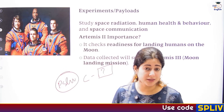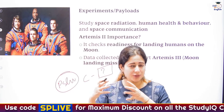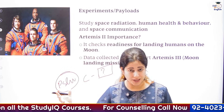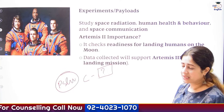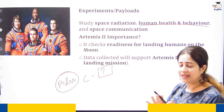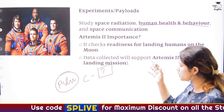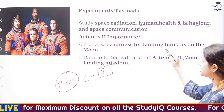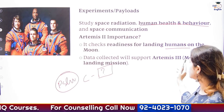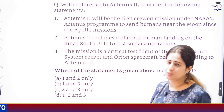As we are grappling with these problems, we have other ambitions like Gaganyaan and are doing experiments for that. The payload for Artemis 2 will focus on studying space radiation, its impact on human health, and space communication. Artemis 2 is important because it will be like a background check — testing how ready we are to send humans to the moon. The data collected will provide great feedback for the upcoming Artemis 3 mission, where we are planning to actually land on the lunar surface.